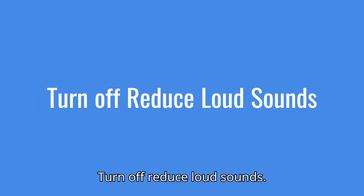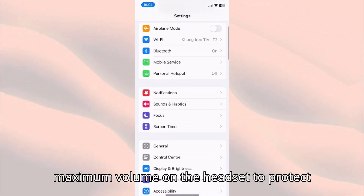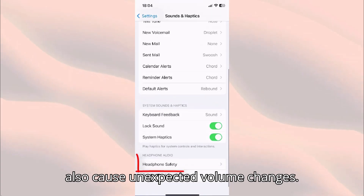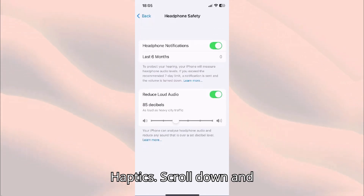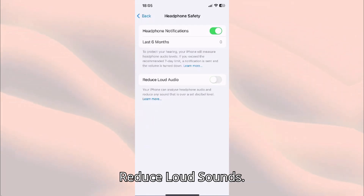Turn off Reduce Loud Sounds. The Reduce Loud Sounds feature limits the maximum volume on the headset to protect your hearing. However, it can also cause unexpected volume changes. To fix this, open Settings, Sounds, and Haptics, scroll down and select Headphone Safety, then turn off Reduce Loud Sounds.